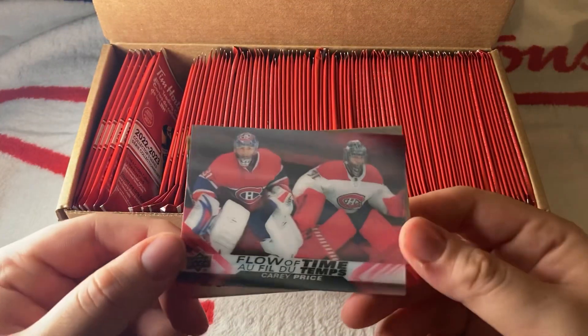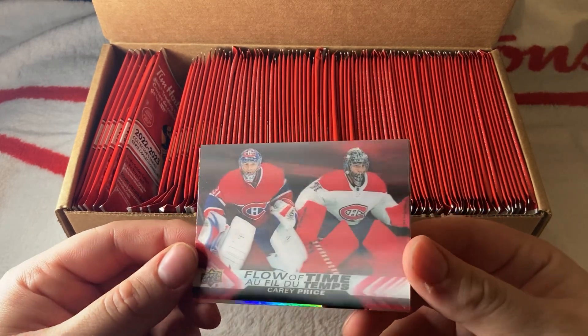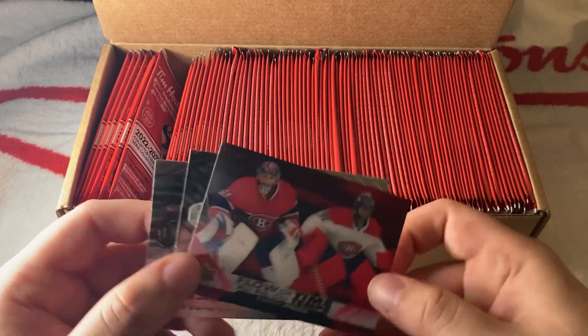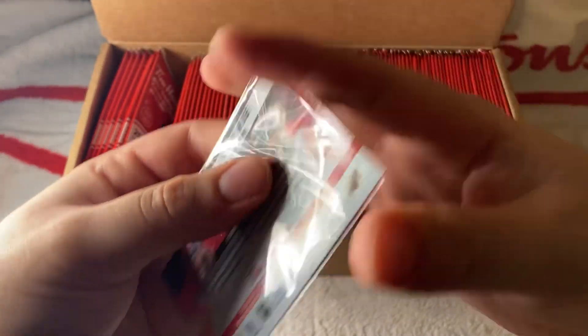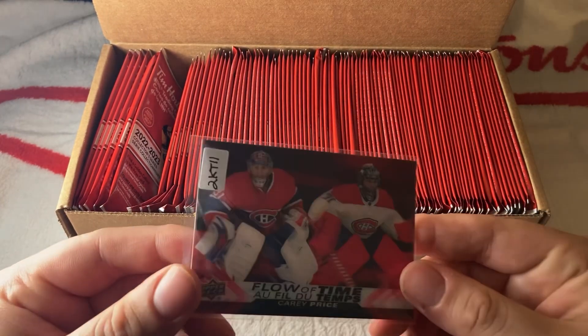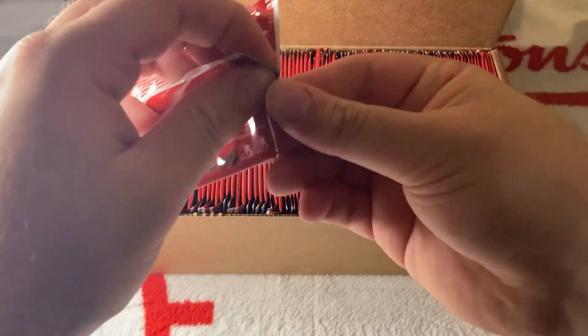We have our first Flow of the Times card — Carey Price. He has the red jersey and the white jersey — wow, beautiful. The rest are base: Mangiapane and P.K. Subban, who just retired. We're going to sleeve that up. I don't know what these cards are called exactly, but they move with you — this one's called Flow of the Times. You can actually see Carey Price in action.